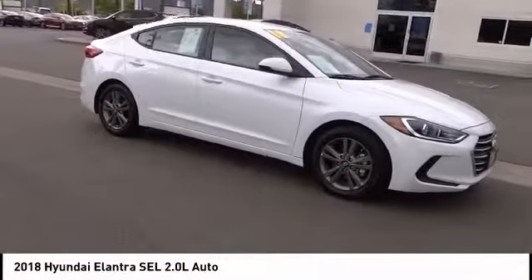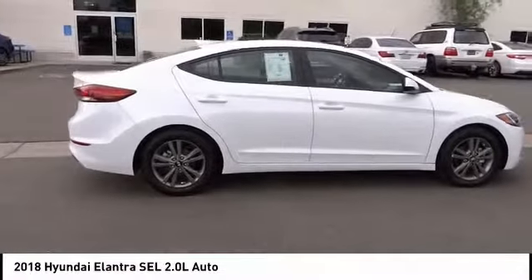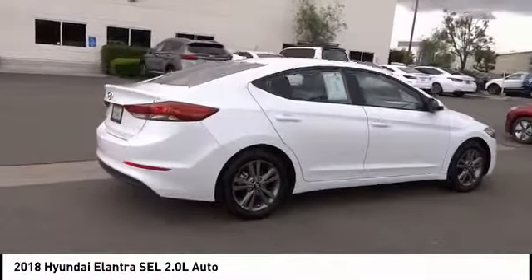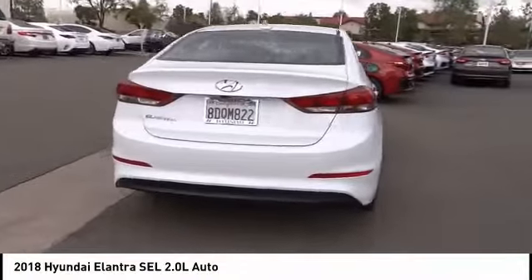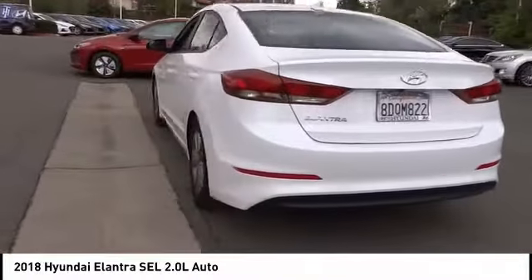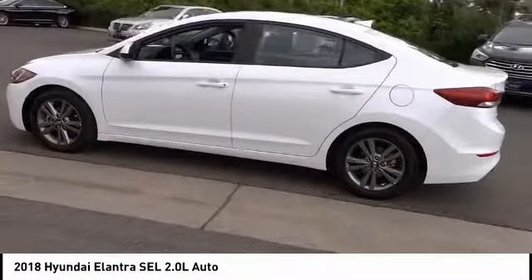Looking for the right vehicle? Check out the 2018 Elantra. The Elantra boasts the most interior room in its class and gets an exceptional 35 miles per gallon. With its luxurious standard features, the Elantra is an easy choice and is priced below $15,000.